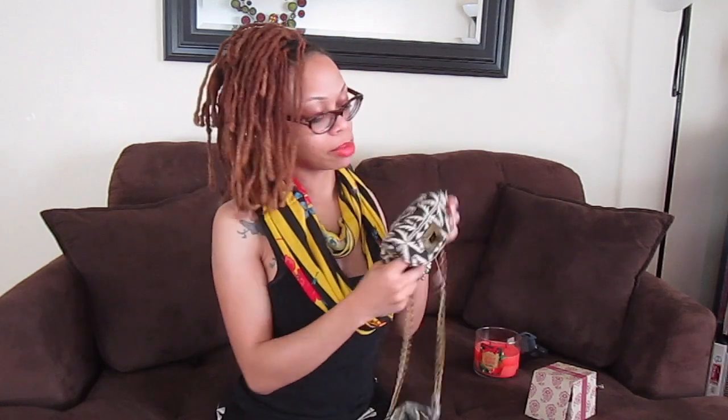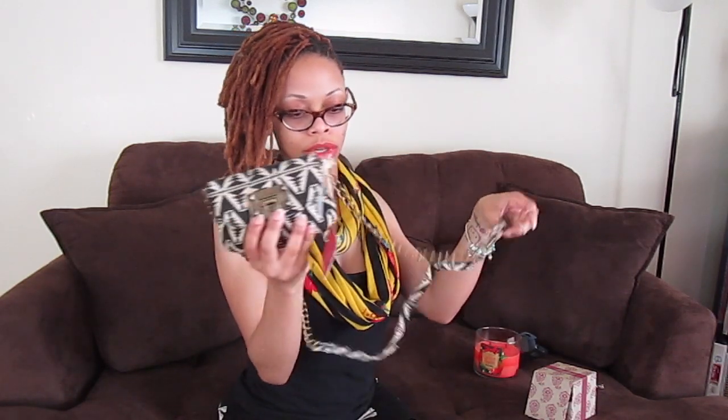I'm gonna try and surf YouTube and learn how to apply makeup so I can cover up these blemishes that y'all see. I ain't ashamed of them — these are my freckles, that's what I call them. They're my freckles. So I got that.